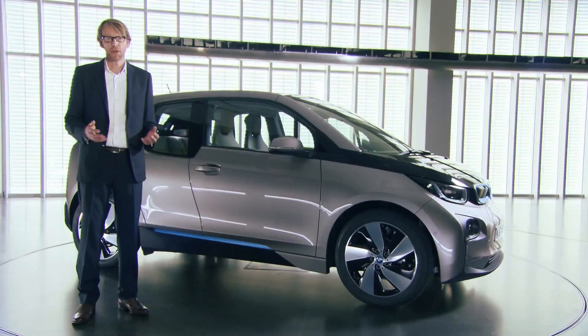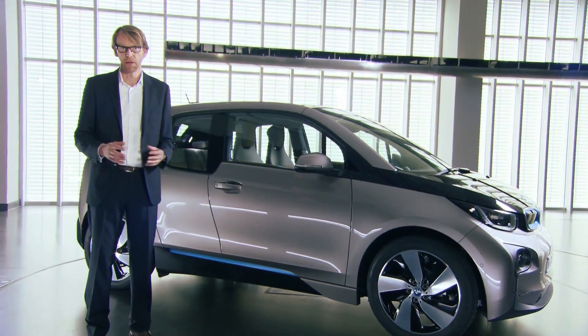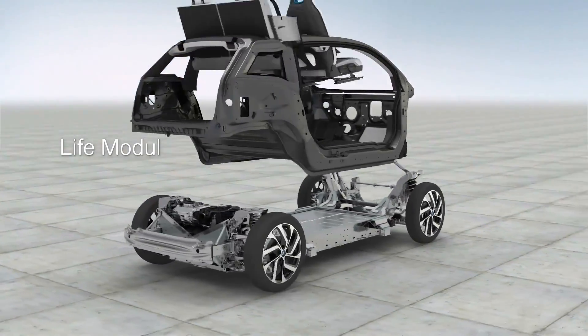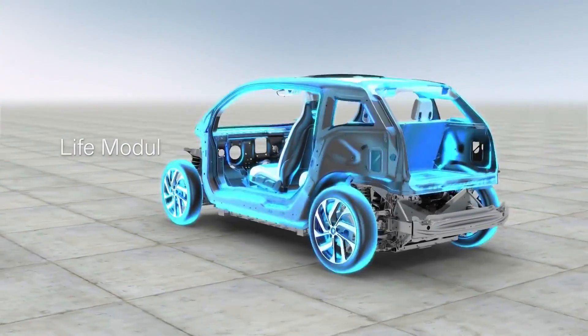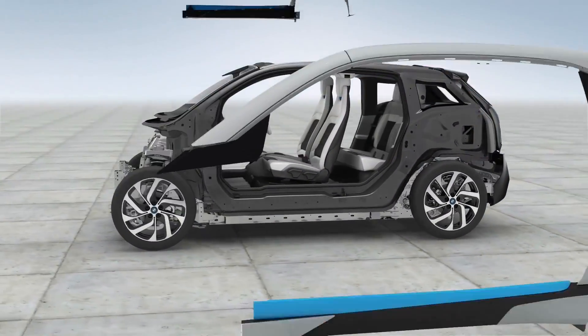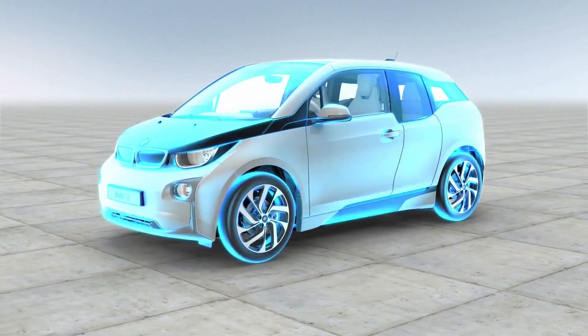The BMW i3 is built around a very innovative concept which we call 'Life Drive.' It is essentially the idea to split the driver and passenger cabin from the drivetrain. The passenger compartment, as one part of this idea, is made from carbon fiber reinforced plastic.